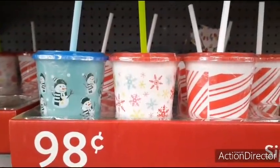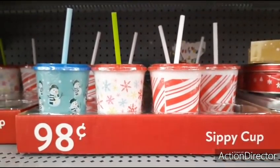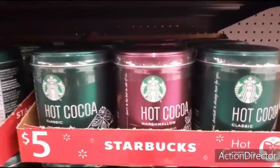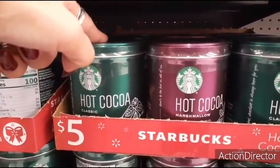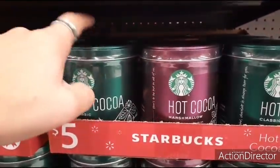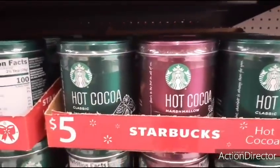Here are the Starbucks hot cocoas for $5. I'll link the video where we were able to score the hot cocoa for a dollar thanks to the app Brick Seek — we cleared the shelf of the last seven for $7. But they are $5 a piece here at Walmart.